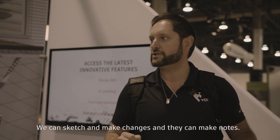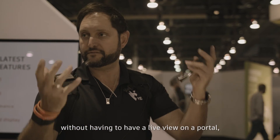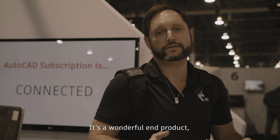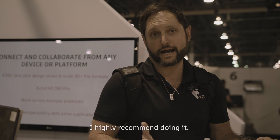We can sketch and make changes and they can make notes. We can share the pad around the table. Now we're real-time collaborating without having to have it live on a portal or having extensive video conferences. It's a wonderful product, and if everyone can have the feasibility of using it for a small monetary price, I highly recommend it.